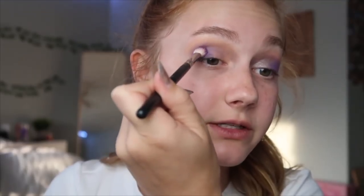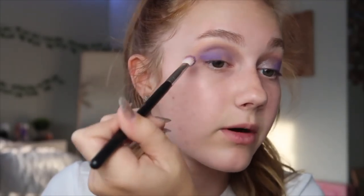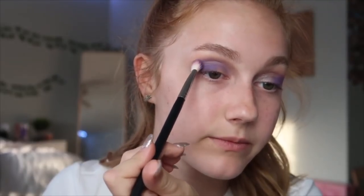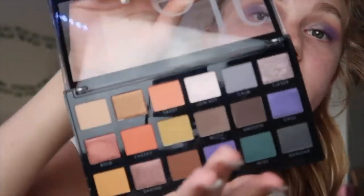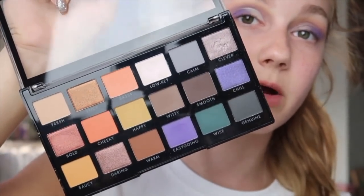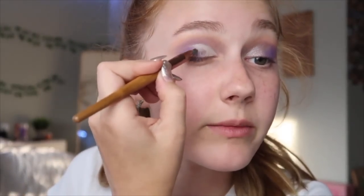I went straight in with the purple — it's called 'Easygoing' — and just kind of built it up on the outer part of my eye. This is a big brush for this but whatever; I blended it all the way but focused mainly on the outer part since we're going to cut the crease anyway. Then with a smaller brush and the concealer I did a little half cut crease. For the shimmer I went in with the shade called 'Clever' with a tiny brush right on top of where I put the concealer.